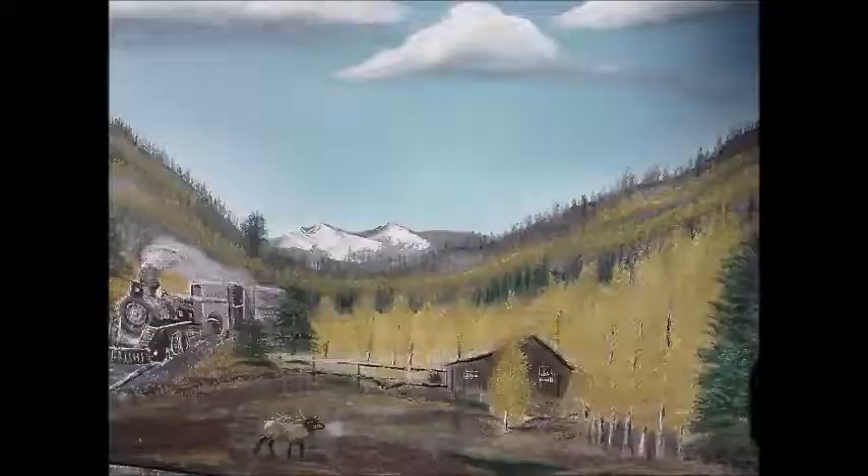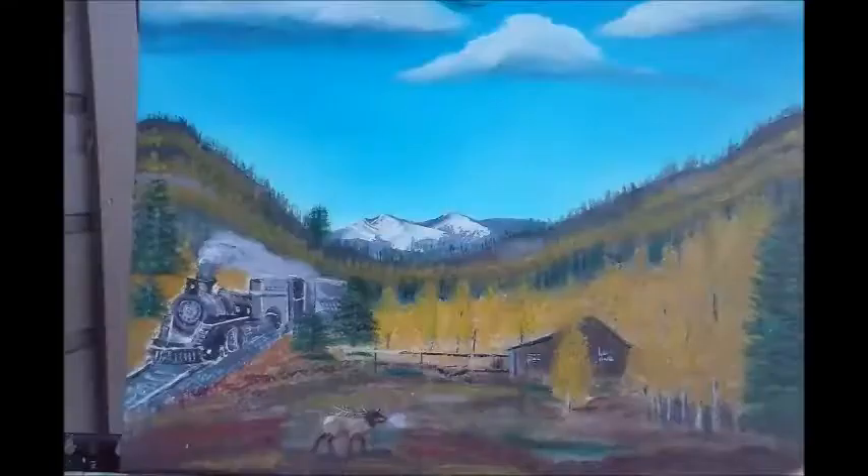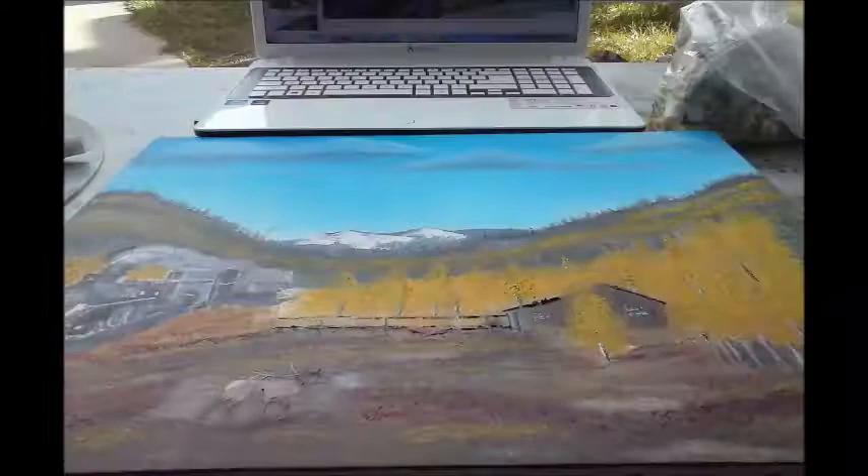These are just a couple of views. If the signature isn't on the right then it's not totally completed. Once that signature is put in there, you know that's the final painting.